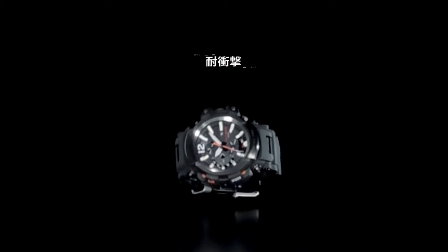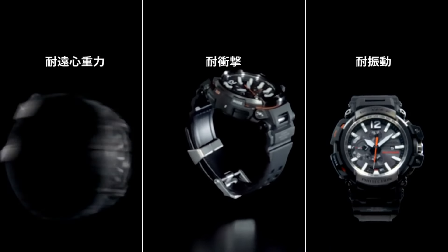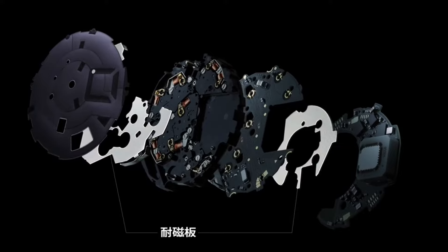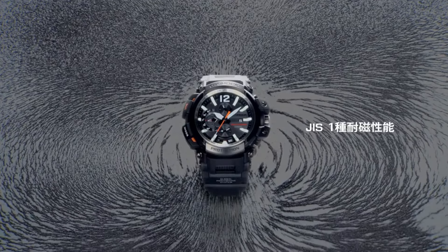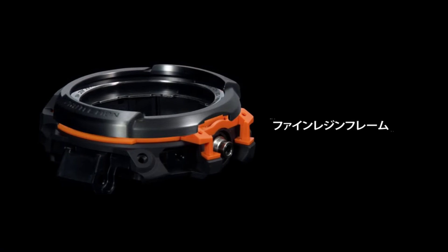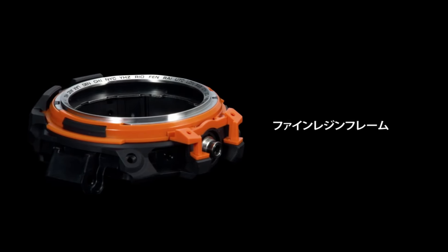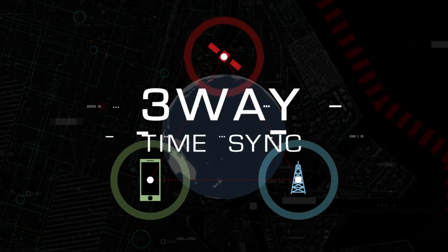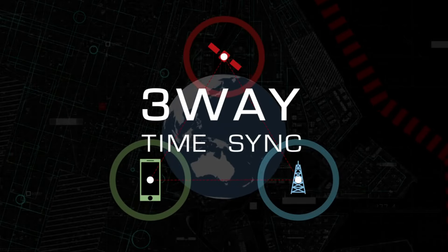Smartphone link, smart access, Triple G Resist, GPS hybrid, radio solar, Japan imported. Display type analog, case diameter 5.7 cm, case thickness 18.2 mm. Special features: radio controlled. Item weight 4.23 oz. Movement quartz.